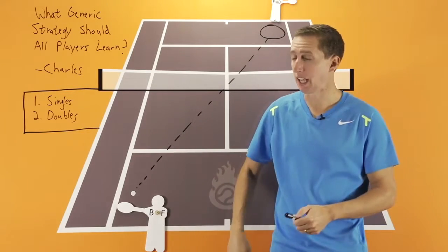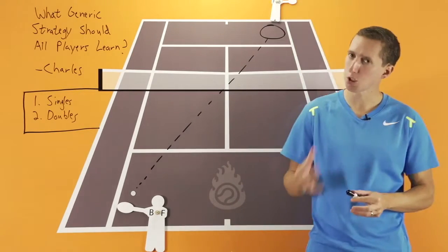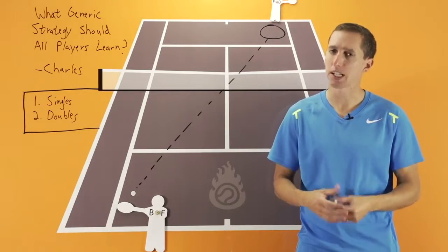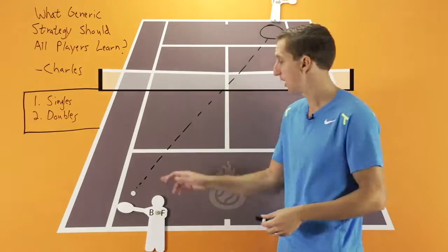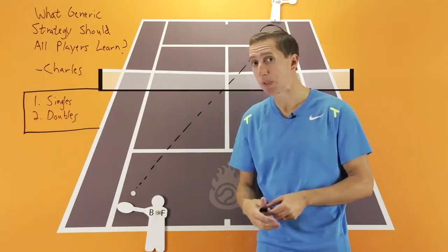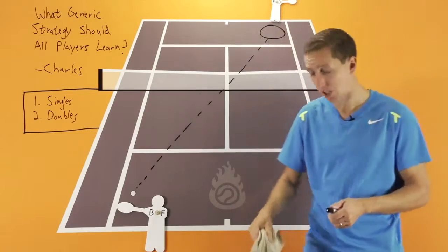On both your backhand and forehand side, you must be able to maintain a steady, solid rally back and forth. It doesn't necessarily have to be a big powerful shot, but if you can't target cross-courts, most of your groundstrokes should be hit cross-court in singles, especially at first.